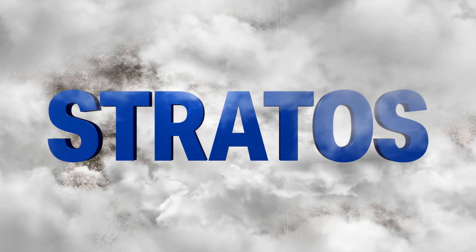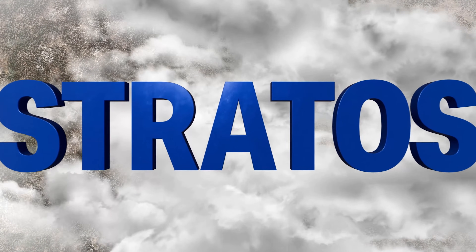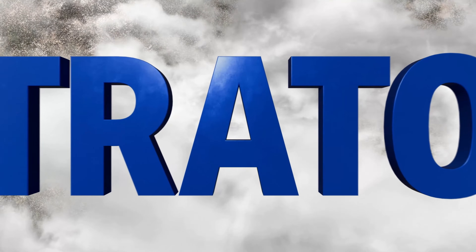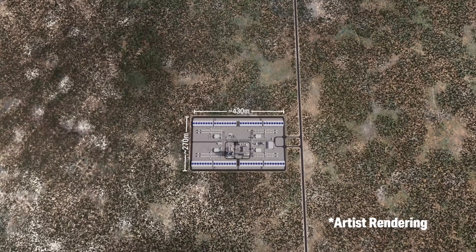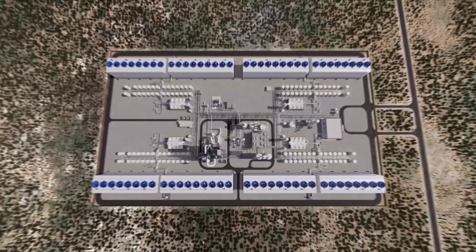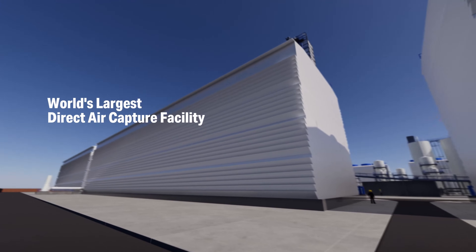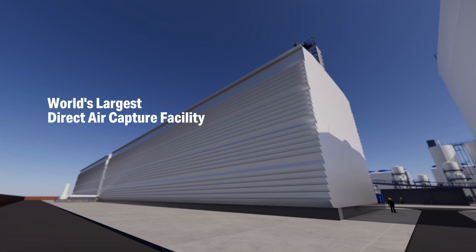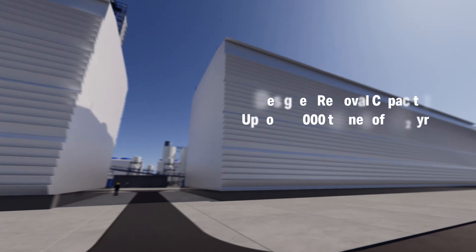This is Stratos, 1.5's first direct air capture facility. It will sit on approximately 65 acres in Ector County, Texas. The actual working footprint will stretch some 430 meters from end to end and 270 meters across. This will be the largest direct air capture facility in the world, designed to capture up to 500,000 metric tons of CO2 from the atmosphere every year.